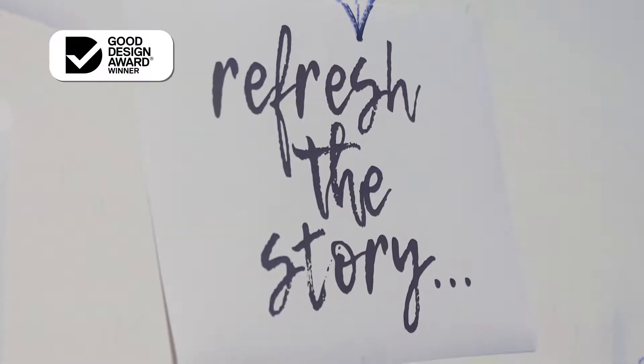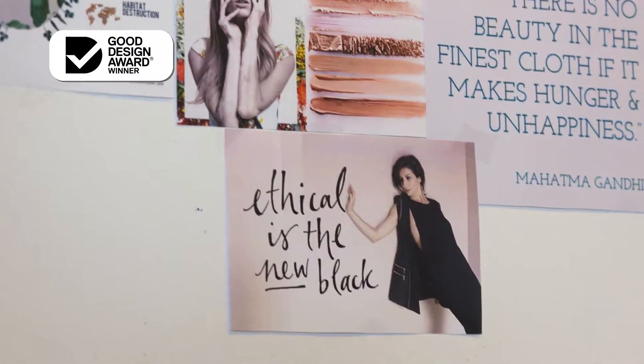Thread Harvest is an online ethical fashion marketplace. We thought we were going to make the biggest impact through how we use the profits, but we realised the biggest impact we were going to make was actually through how we manufacture the product.